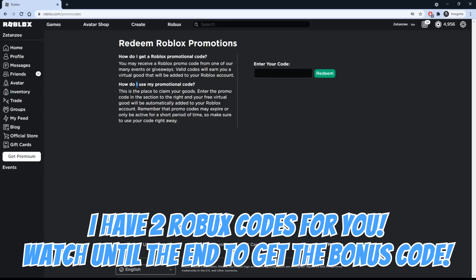I have 2 Robux codes for you today, so make sure you watch until the end of the video for the bonus Robux code.